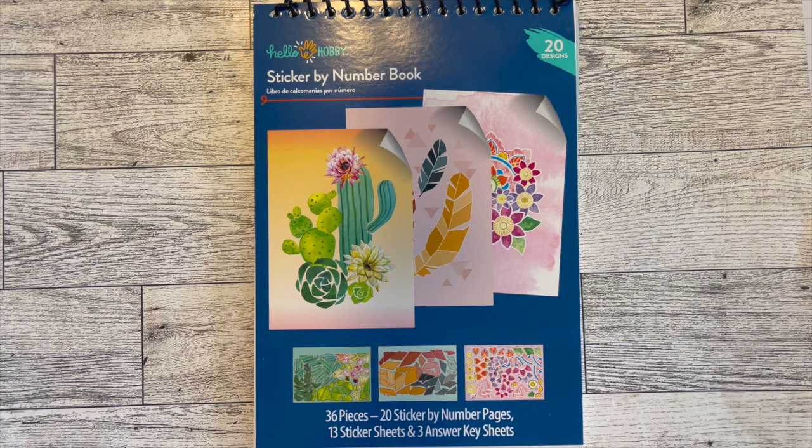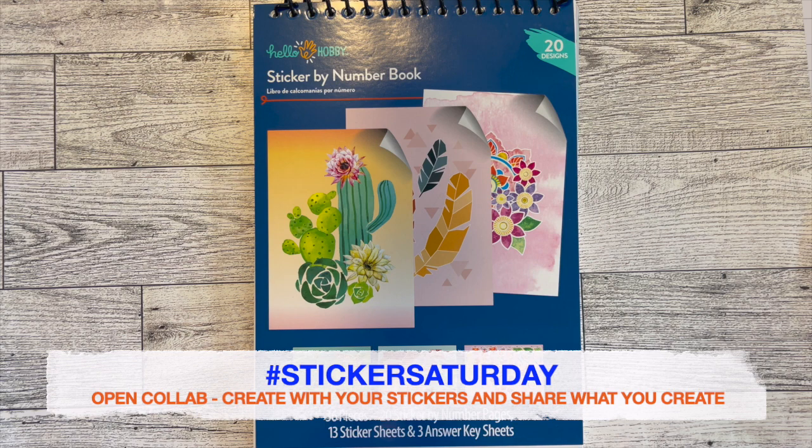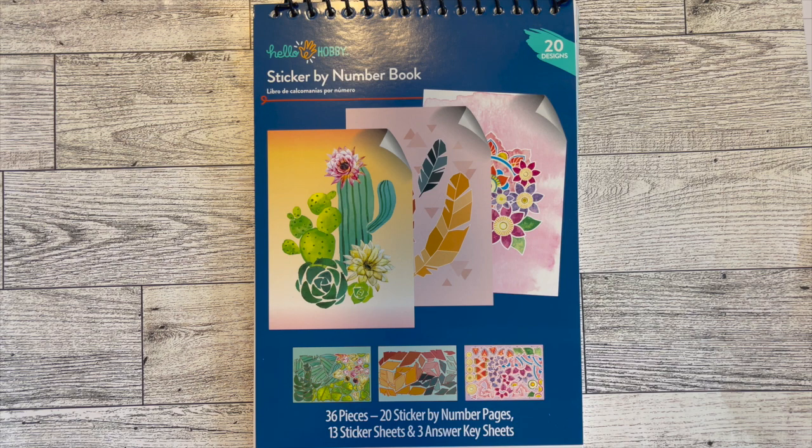Hi there, it's Rose. Welcome back to my channel. Happy Sticker Saturday. If you are new, Sticker Saturday is an open collab that I host every week. The point of the collab is just to encourage you to craft using your stickers — any stickers, in any way that you like. You can do sticker hauls, use your stickers on cards, tags, journals, ATC cards, memory deck cards, home decor — any way you like. It's a fun collab and a great way to use those supplies you have in your craft room.